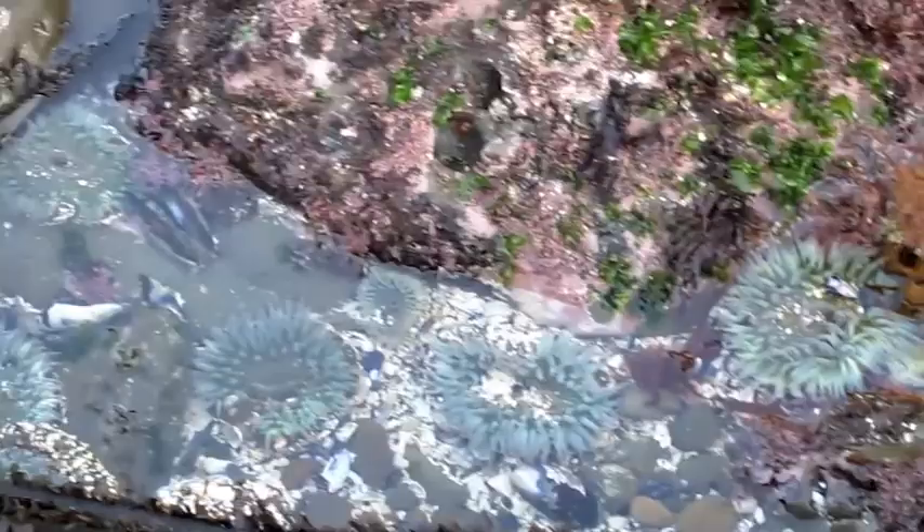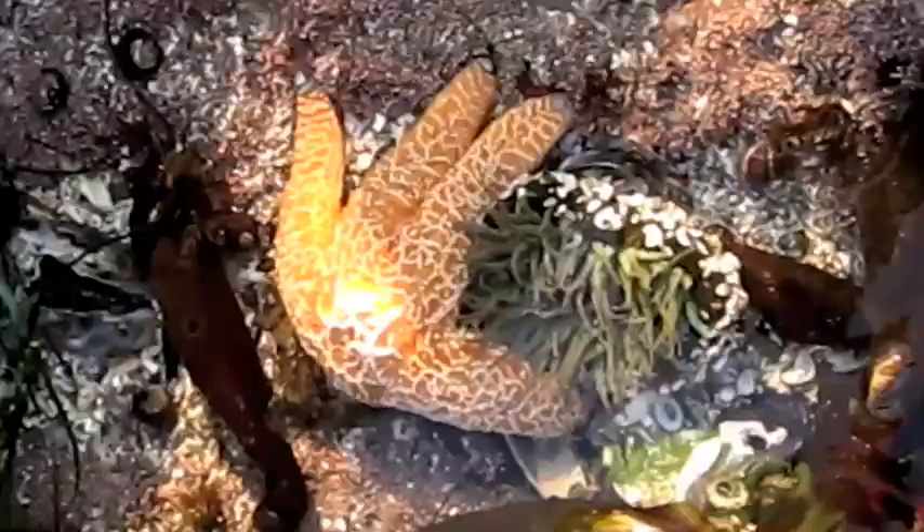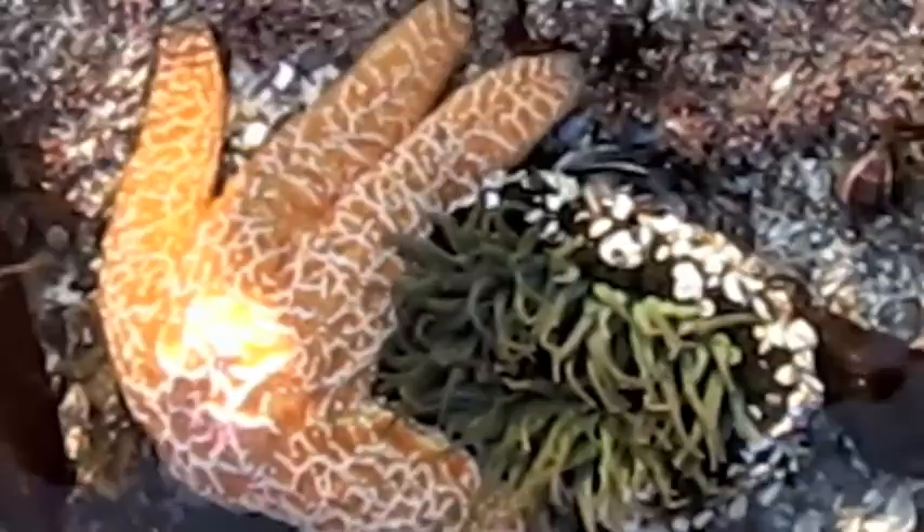They use their tentacles to bring food into their mouth. Once inside the mouth, it goes to a simple gastrovascular cavity where it is digested, and what cannot be digested is released back out through the mouth. Anemones are preyed upon by nudibranchs, snails, fish, and sea stars, like you see here.